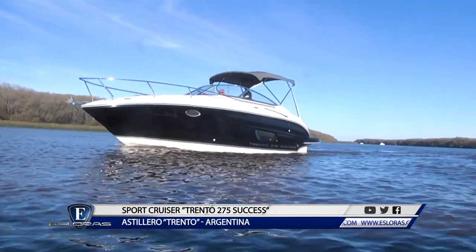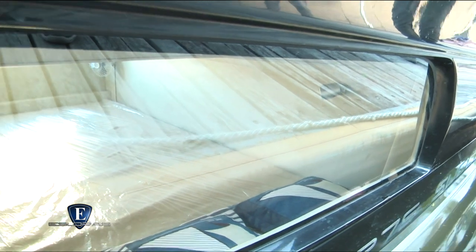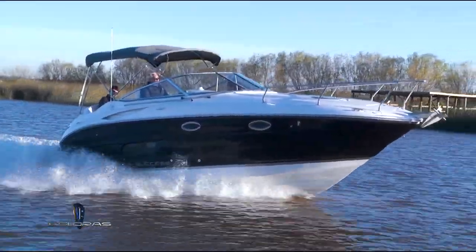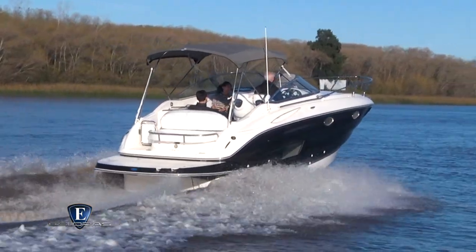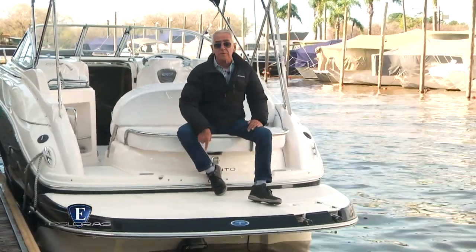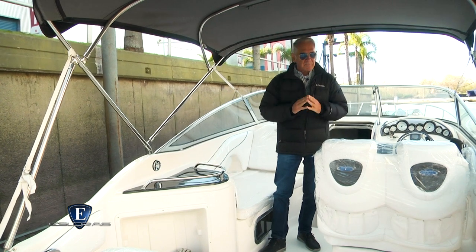Comenzamos viendo sus líneas exteriores que combinan la elegancia con la deportividad. El casco alto, con un importante desarrollo y la cubierta casi plana, le dan gran personalidad al diseño. Otro detalle a resaltar son las ventanas embutidas en los laterales, algo muy original. Comenzamos a recorrerlo a partir de su planchada extendida, la que tiene dimensiones excepcionales: un metro de profundidad por 2,50 de ancho. Está provista de una escalera telescópica para el acceso desde el agua y protegida adecuadamente por un botavaras.